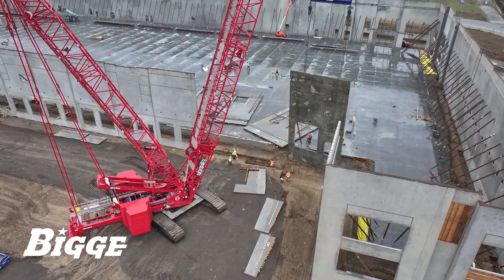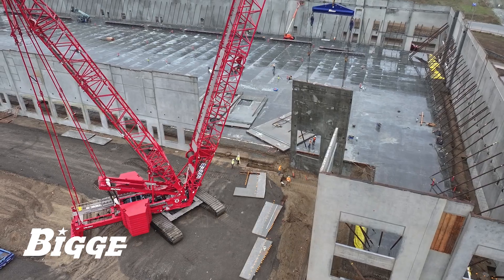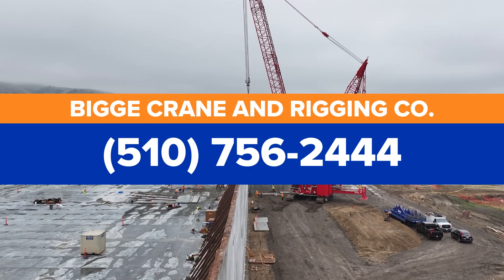This crane, in the hands of our top-flight operators and crews, has been turned to consistently to meet the needs of general contractors in this specialized field. Contact Biggie to learn more.